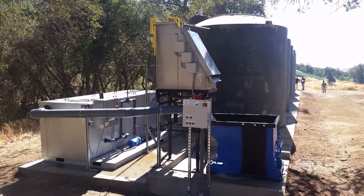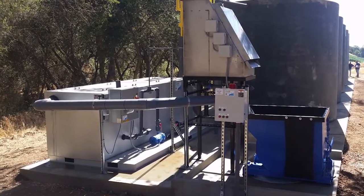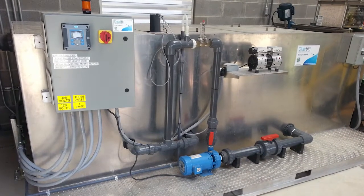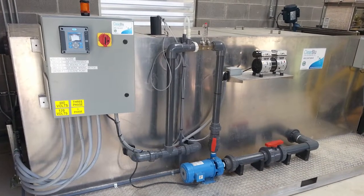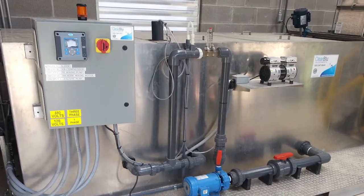Our low-maintenance pH balancing system uses 15 to 20% less chemical than a conventional system. Clear Blue's digital sensors are robust and reliable, reducing overall chemical use and allowing for longer time periods between calibration.